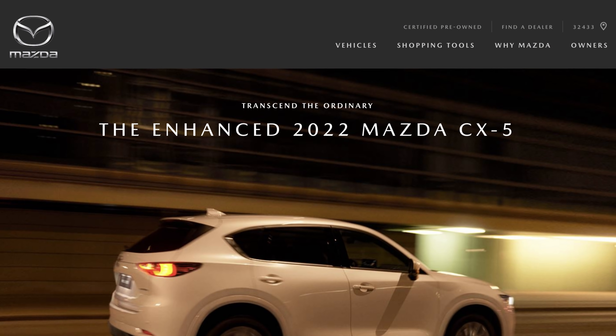MazdaUSA.com and InsideMazdaUSA.com in the newsroom has released the information that we've been waiting all weekend for of the updated 2022 Mazda CX-5 changes.